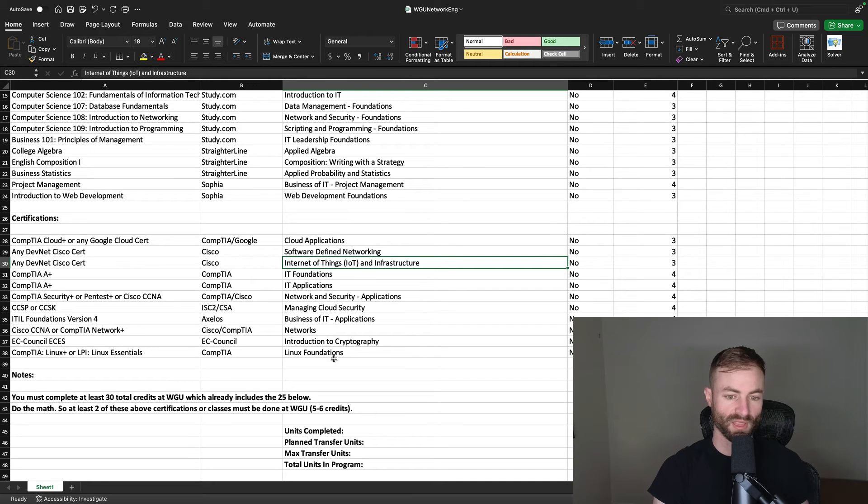CompTIA Security+ is a really good cert — probably my favorite CompTIA cert. If you want a security job, Security+ is one of the basic things you need on your resume, and it gets rid of Network and Security Applications. If you do CCNA, it gets rid of Networks and also that course as well, so CCNA is killing two birds with one stone there — obviously very valuable.